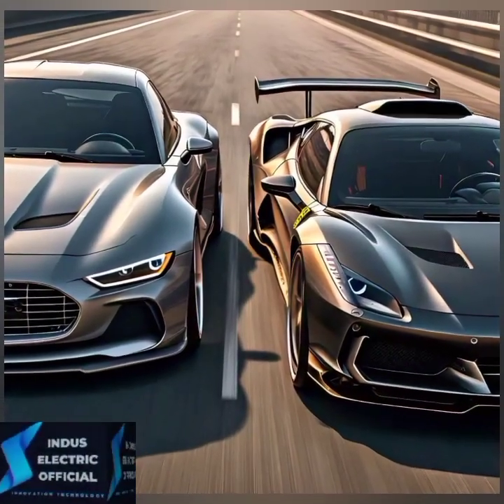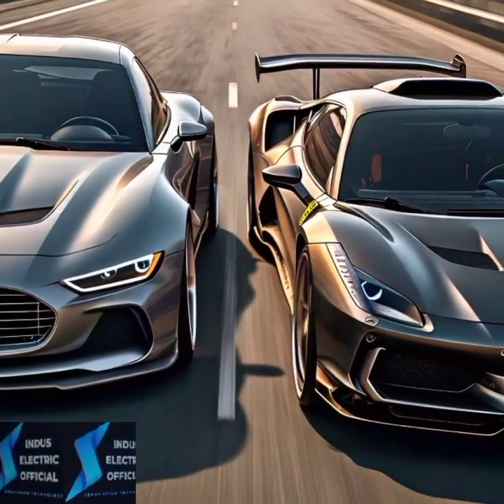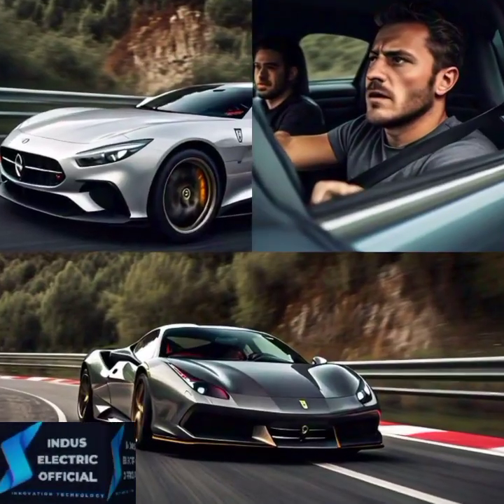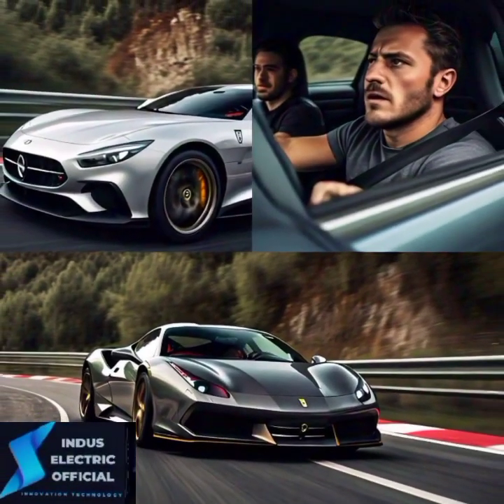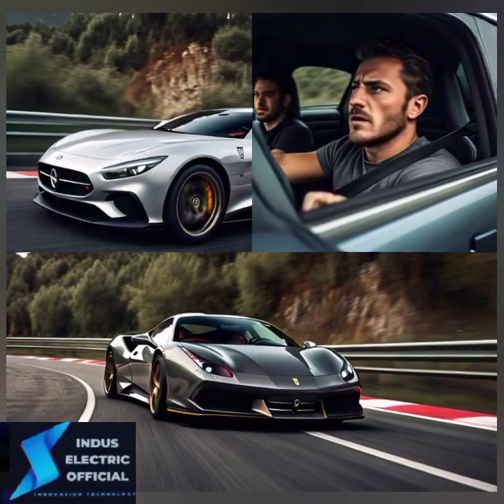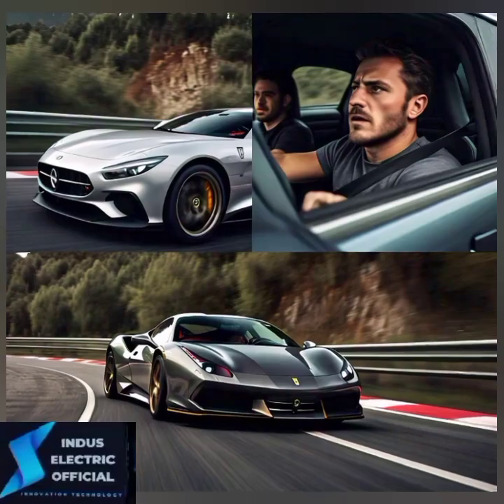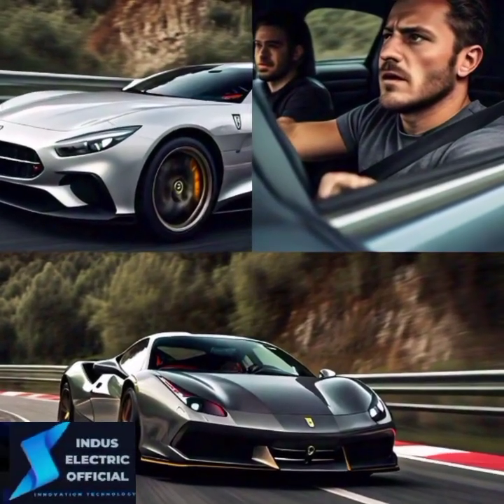But if speed is what you crave, the Model S Plaid blows everything out of the water with an insane 0 to 60 time of just 1.99 seconds, making it one of the fastest production cars in the world.